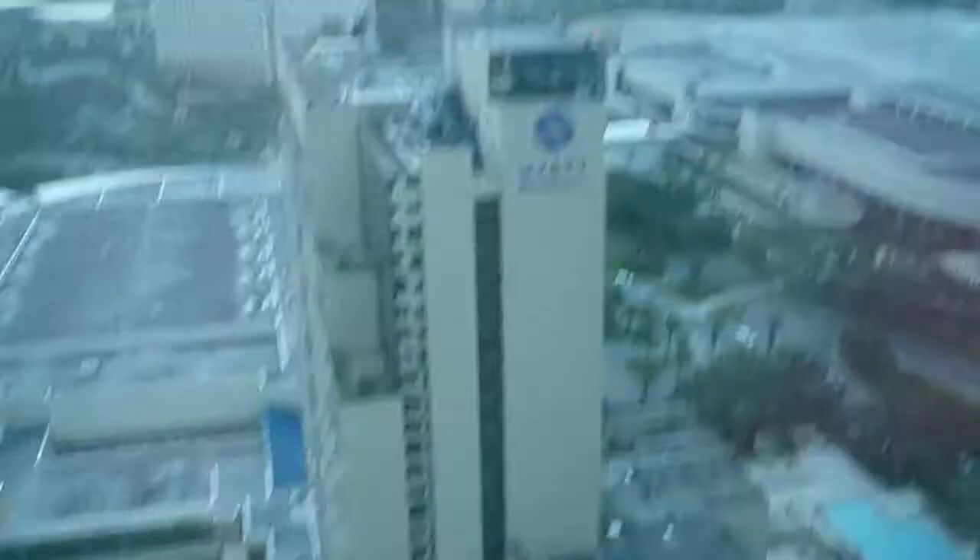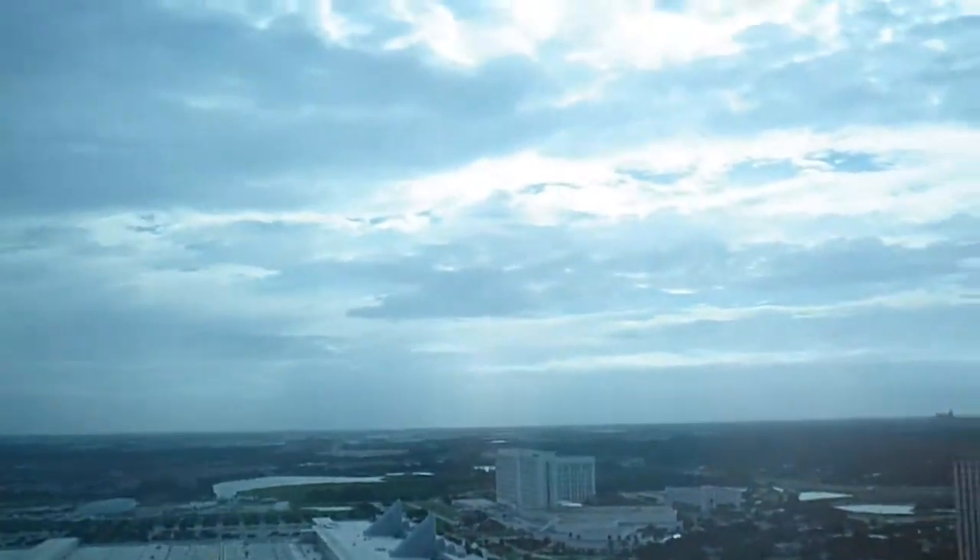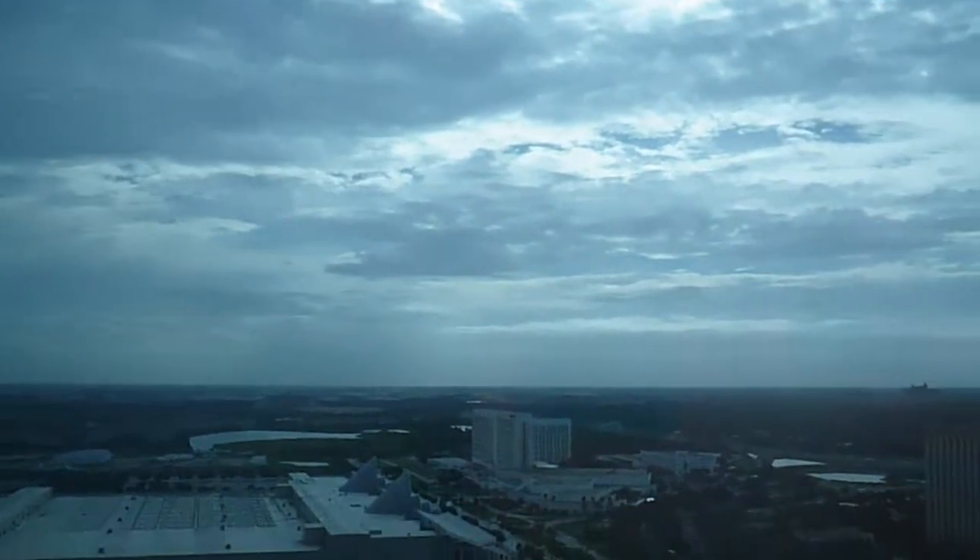There's the other tower of the Hyatt Regency, and you can also see the Hilton over there. Very nice.